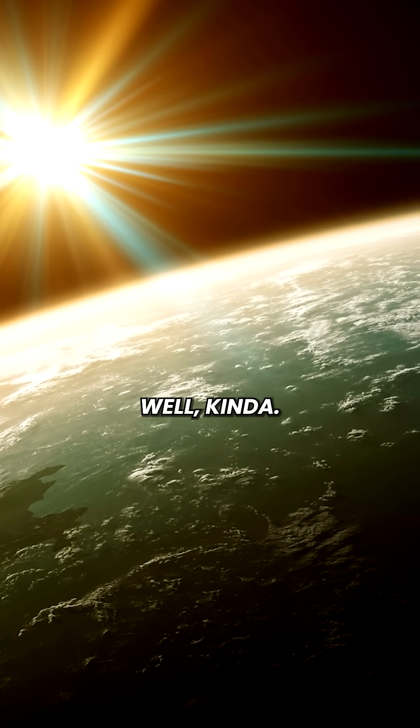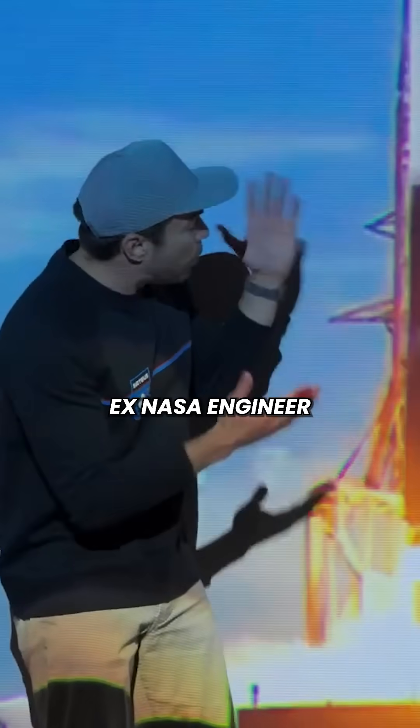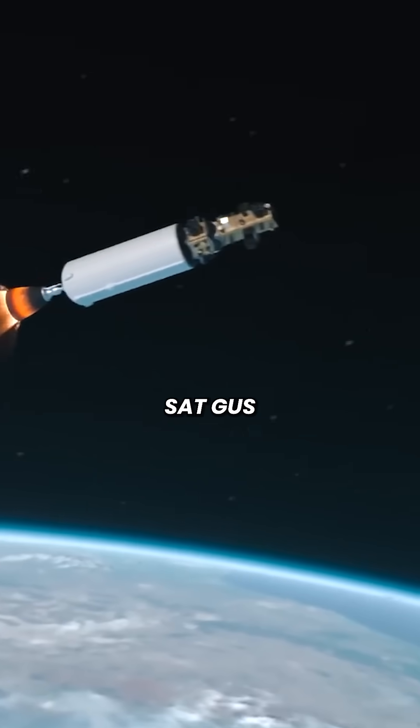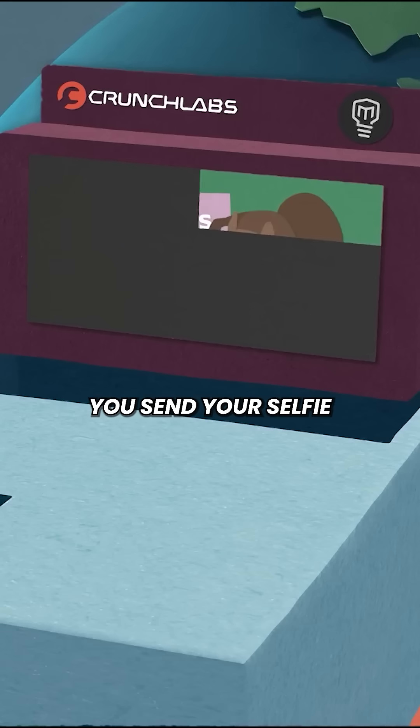You can go to space for free. Well, kinda. Mark Rober, ex-NASA engineer and YouTuber, just launched a satellite called SatGus and it lets you send your selfie to space.